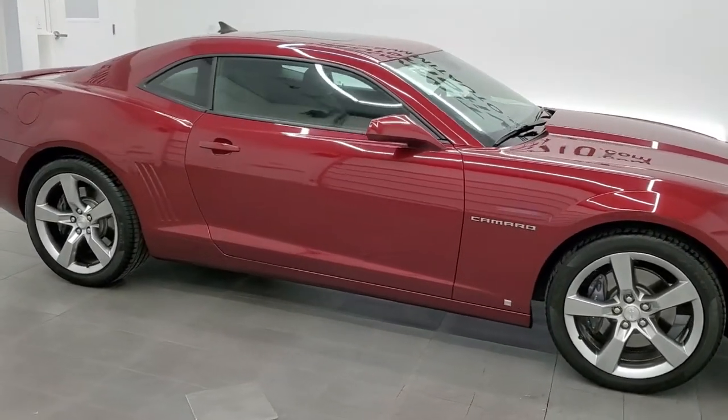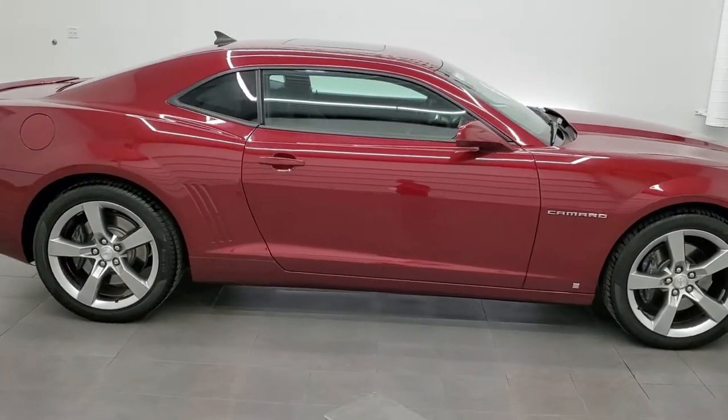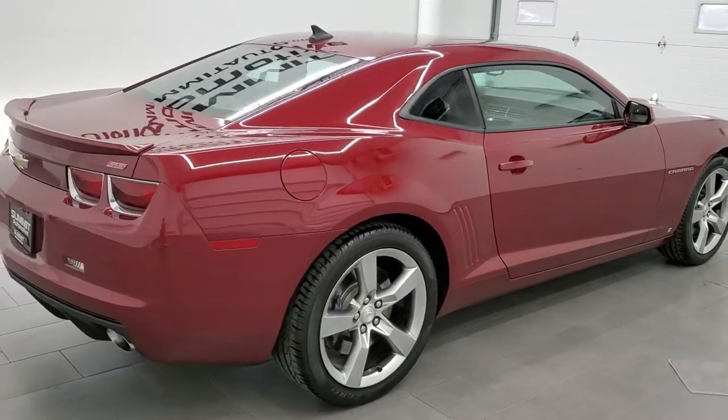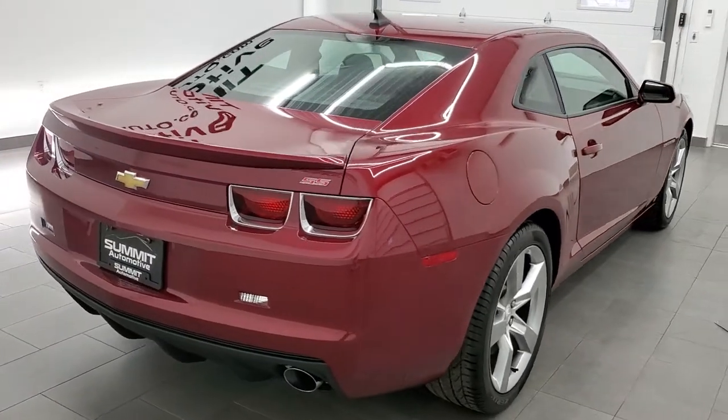This 2010 Chevy Camaro 1SS is stock number 11941Z. We are here at Summit Automotive in Fond du Lac, Wisconsin, your new and used sports car headquarters.